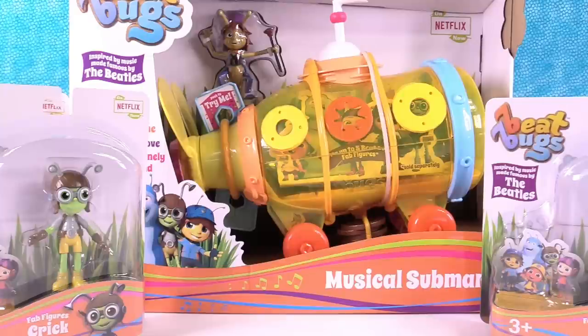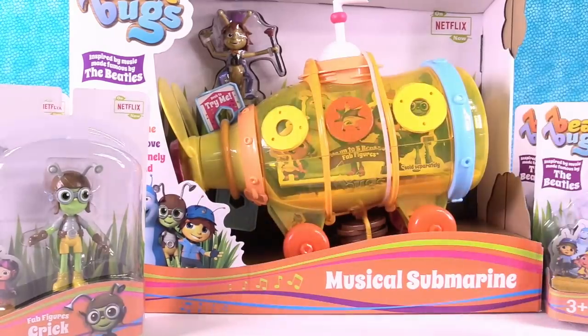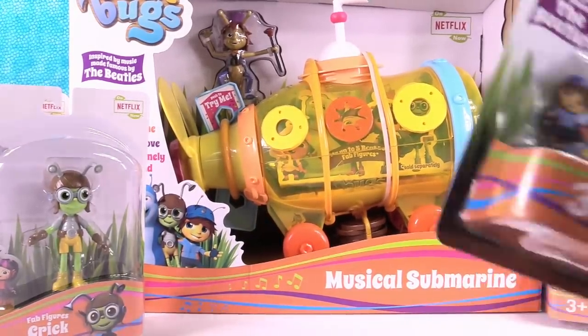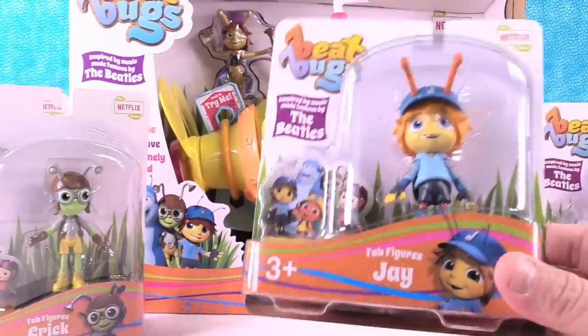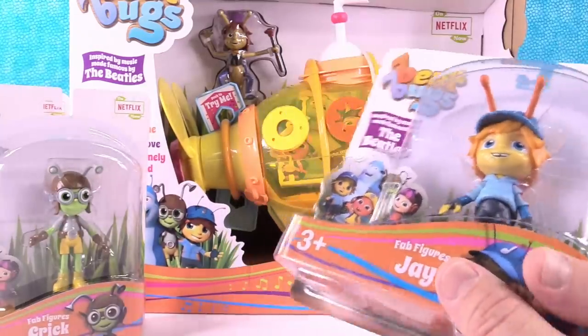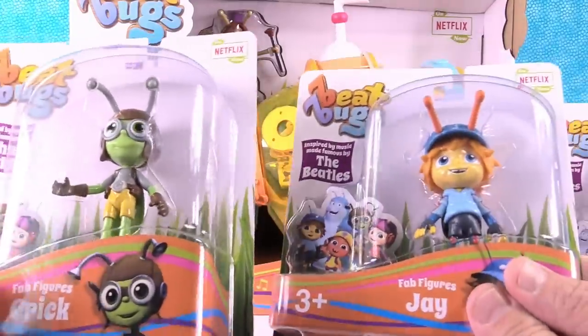Hey guys, it's Shannon and Paul and today check out what we have. We have the Beat Bugs. We have a bunch of the figures and we have the musical yellow submarine. I can't wait to open that one. So we want to thank the nice people who created the Beat Bugs for sending these to us, and you guys have requested that we open these up, so that worked out perfectly. We actually have had a lot of you interested in these and they're so cute.